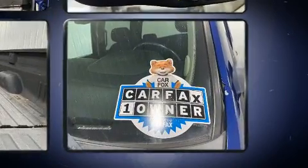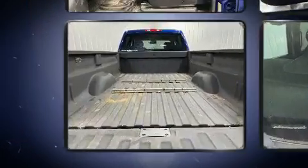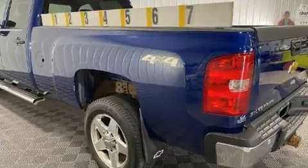4-wheel drive allows you to go places you've only imagined. Turbocharger technology provides forced air induction, enhancing performance while preserving fuel economy.